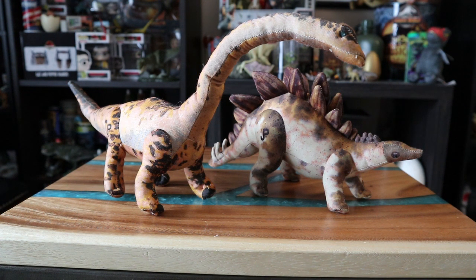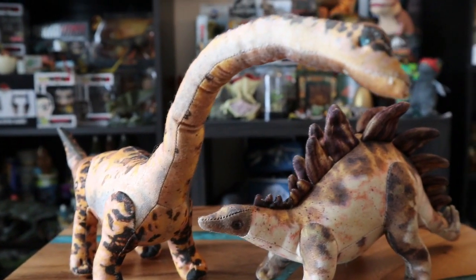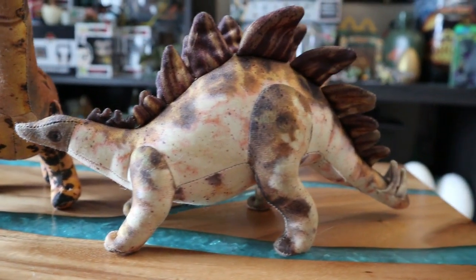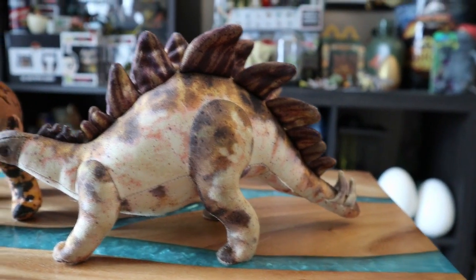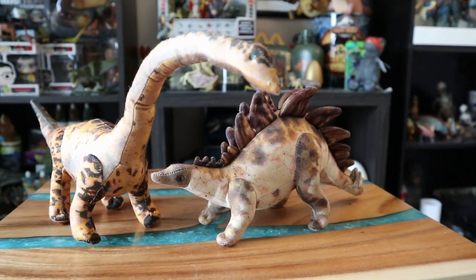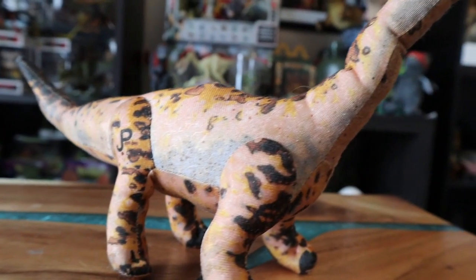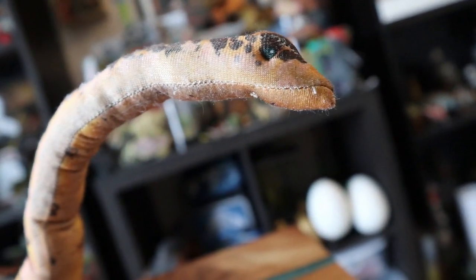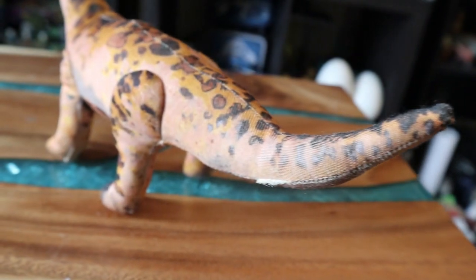Anyway, hope you guys take care, be excellent to each other. I'll give you a cool little segment at the end with some close-up shots on these two dinosaurs. Take care and be excellent to each other — I'll see you next time.